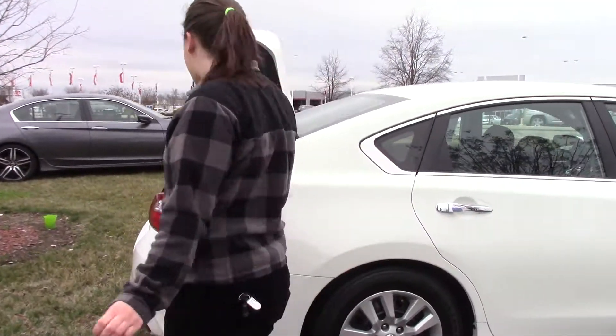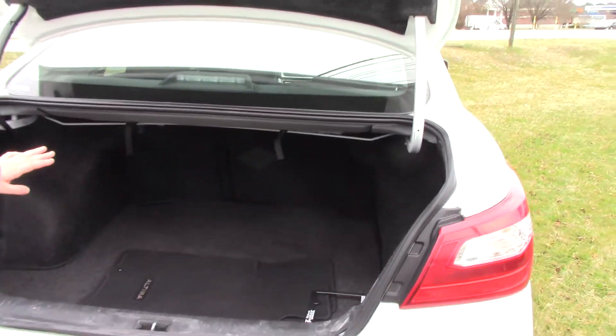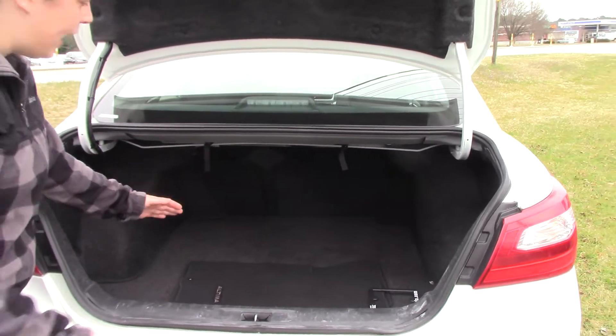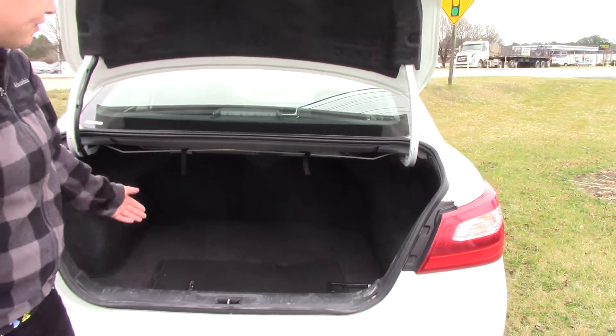If we go along here to the back, this trunk is very, very spacious — amazing. It looks like two trunks in one. You have a trunk right here and then an extra trunk right there. You can probably fit 10 suitcases inside of that.